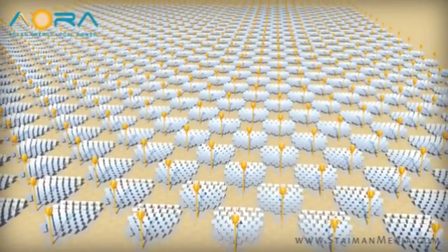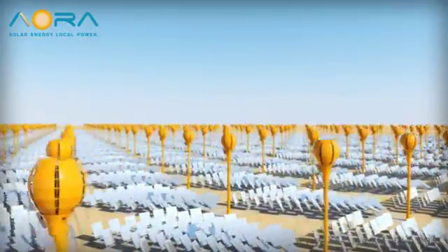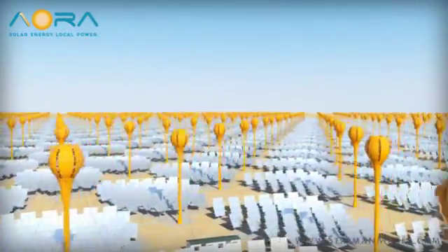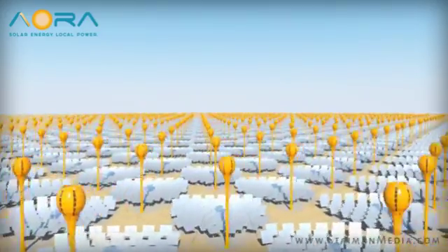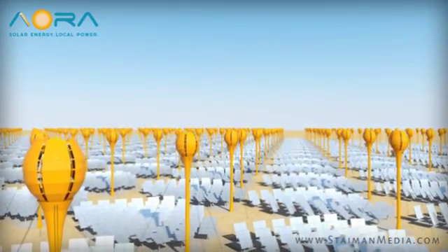With AORA's new TULIP system power plant, TULIP supplies unwavering power throughout the scorching day. And even when the sun fades and the stars come out, AORA's TULIP system has the ability to supply power for the duration of the night — all using a small fraction of the water consumed by other technologies.